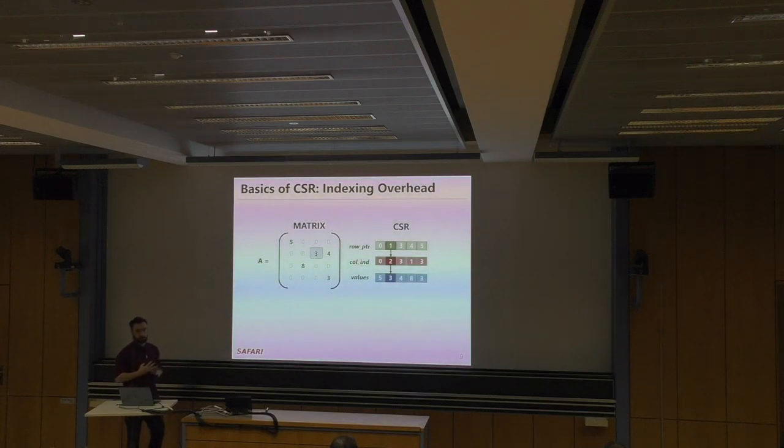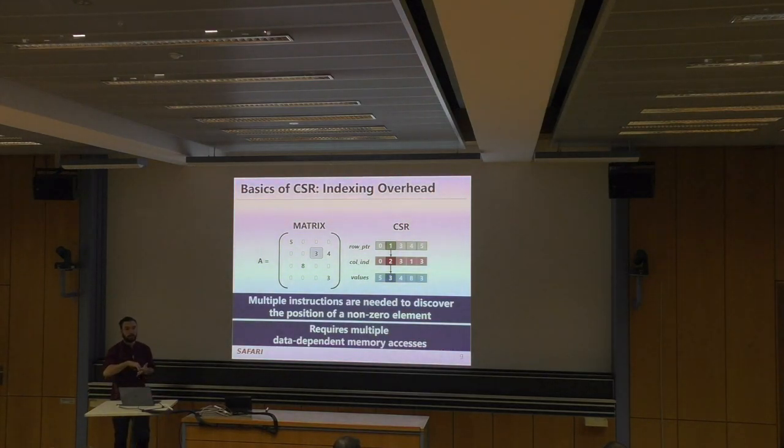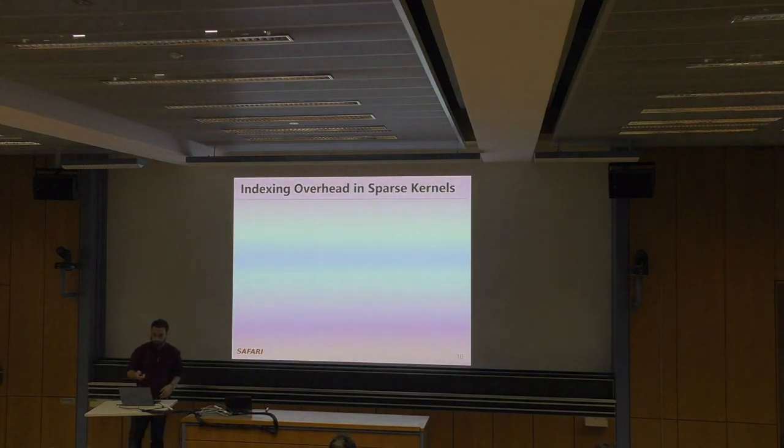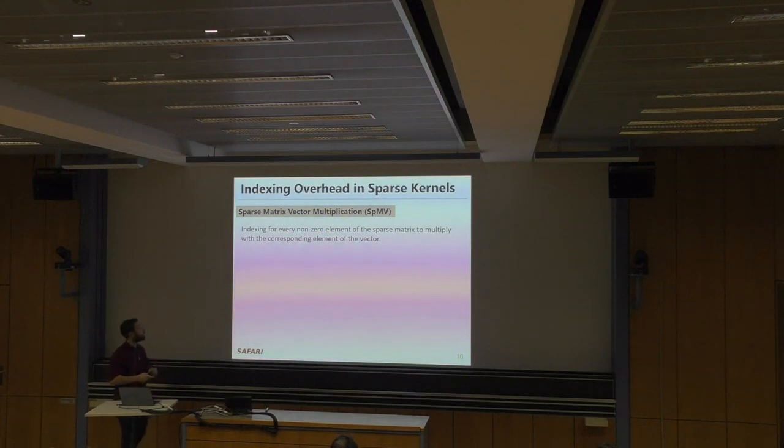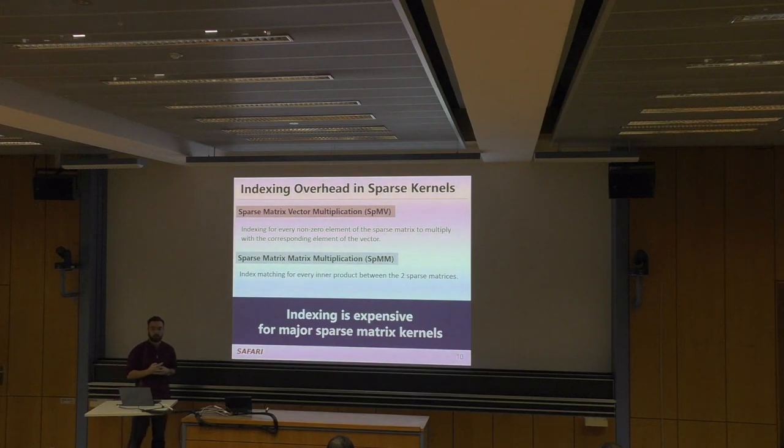The row pointer and column index are metadata arrays. There are two takeaways: first, we perform multiple instructions to discover the position of a non-zero element; and second, these instructions are data-dependent — we need the row and column before we can load the actual value. In SPMV, indexing is needed for every non-zero element of the sparse matrix to multiply with the corresponding element of the dense vector. In sparse matrix-matrix multiplication, we need index matching for every inner product — the process of matching indices of the row and column of the two matrices being multiplied.